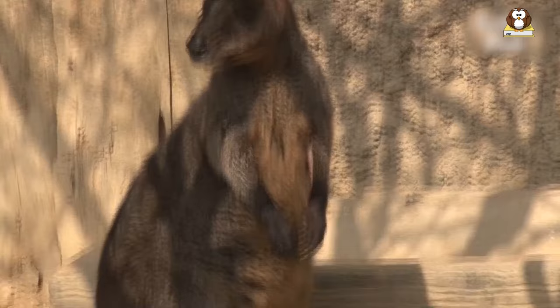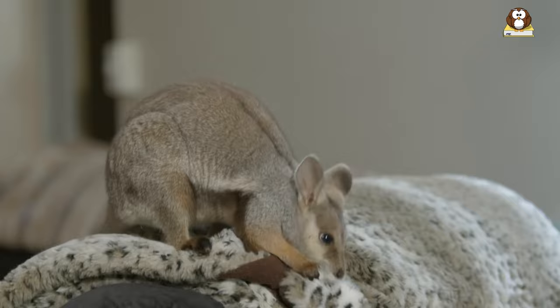We'll also take a closer look at wallaby babies, or joeys, and learn how they develop and grow inside their mother's pouch. Join us on this exciting journey to learn more about wallabies and gain a new appreciation for these adorable animals.